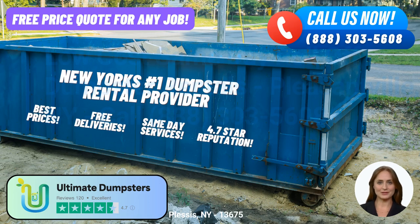Welcome to Ultimate Dumpsters, your go-to solution for same-day roll-off dumpster rentals in Plessis, New York. With our comprehensive services and nationwide coverage, we deliver convenience and efficiency to over 50,000 cities across 50 states and 3 countries. Our commitment to sourcing dumpsters from the best and cheapest local providers ensures that you receive top-notch service at competitive prices.